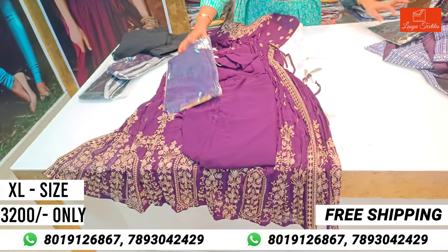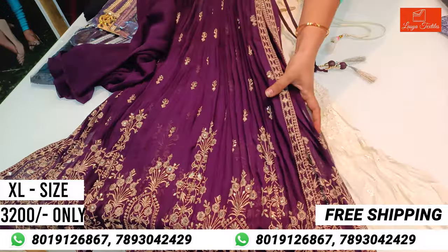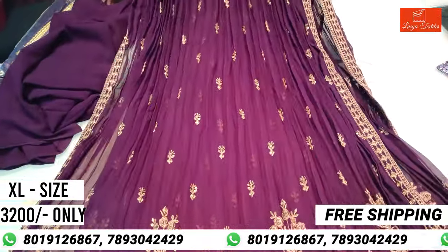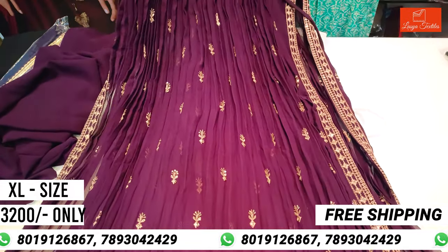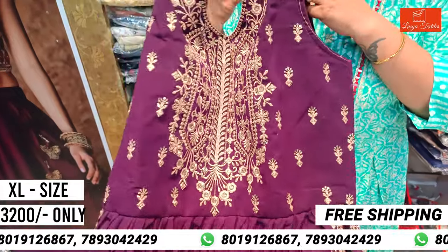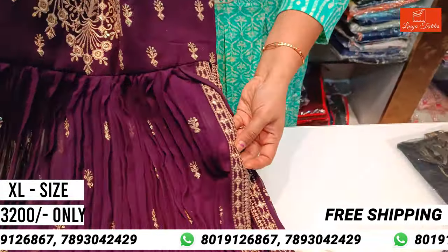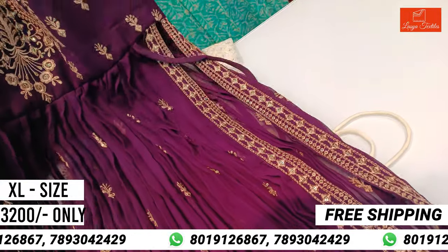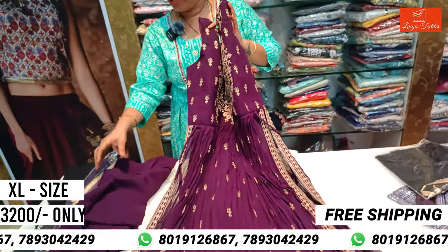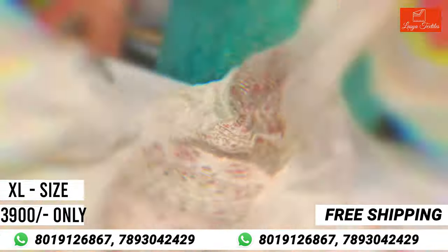High side patch, section bottom. There is also a small part. This is the border to highlight the side part of the color. The cost is 3,200 rupees. It is in the XL size, full party wear. Cream color.